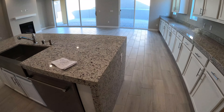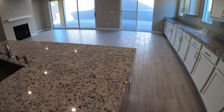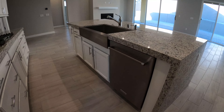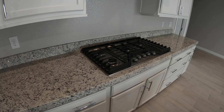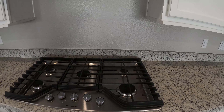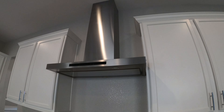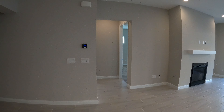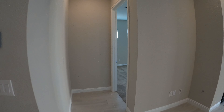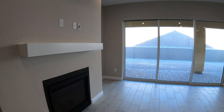We also have our waterfall-style granite countertop. This is a nice kitchen — our 5-burner cooktop, and we got our hood. Let's check out the master bedroom. We have to look at this fireplace as we pass by it. Here's our fireplace.